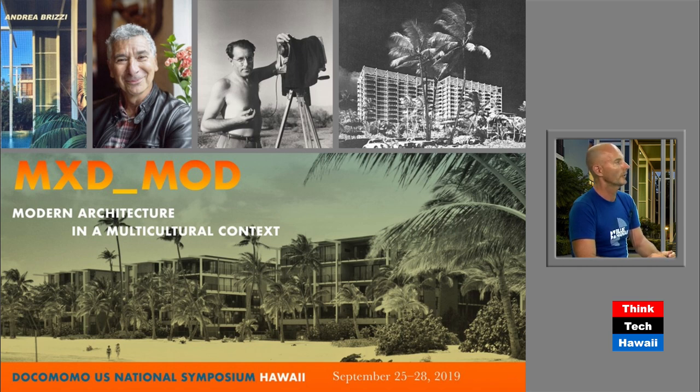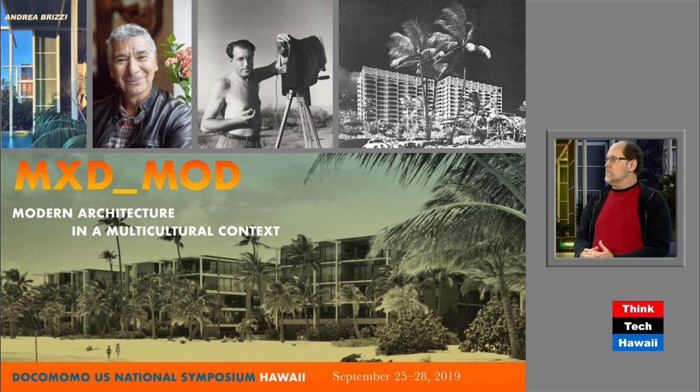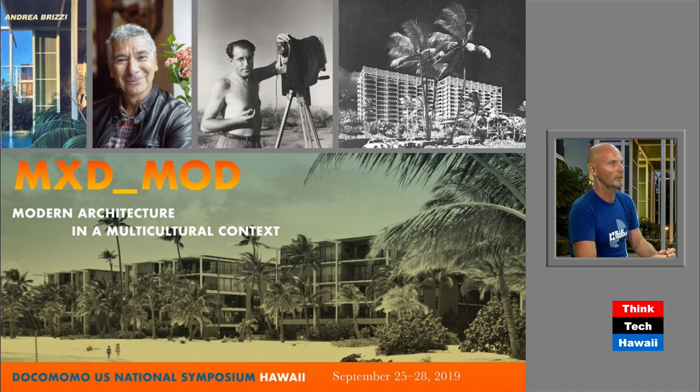One after another — organizations, individuals, entities — are advocating for this group of buildings to be saved. In this slide, there's Andrea in the upper left corner. Next to him is Julius Schulman, a very famous mid-century architecture photographer who documented very important buildings. The picture on the bottom, showing the Kahala Beach Apartments, is by Julius Schulman, and it made the postcard of the international Docomomo Symposium we just had. Julius Schulman's books are owned all over the world, so people come here specifically to see that.